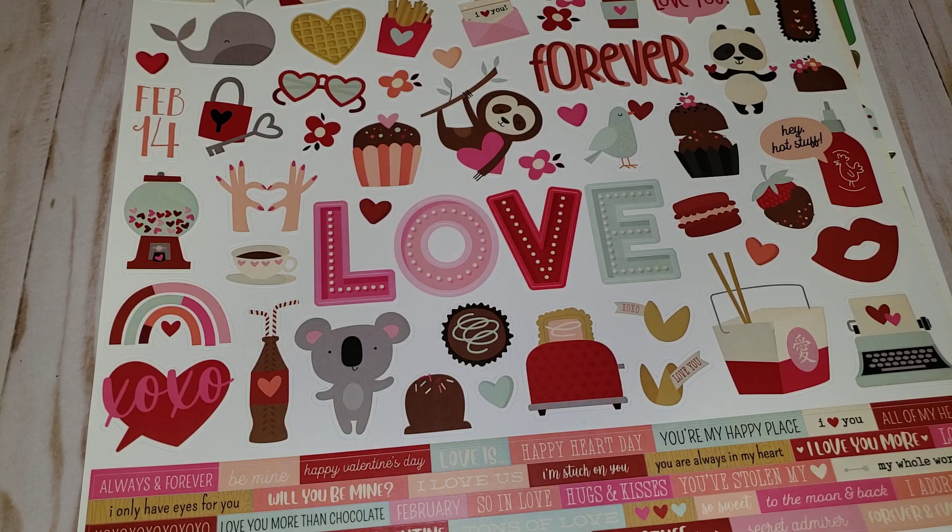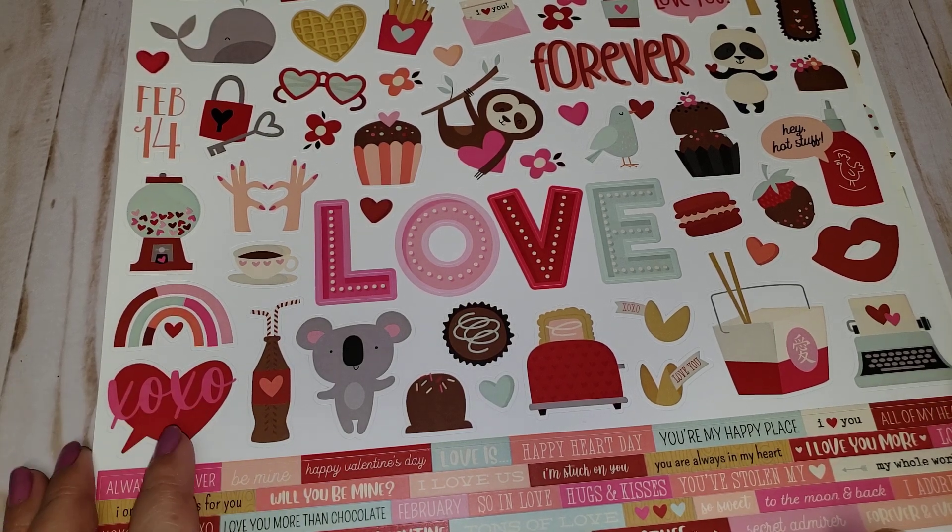Hey friends, welcome back to my channel! Today I have a Cherry On Top haul to share with you guys. This is my first time ordering from them, so I'm going to share with you guys what I ended up picking up.